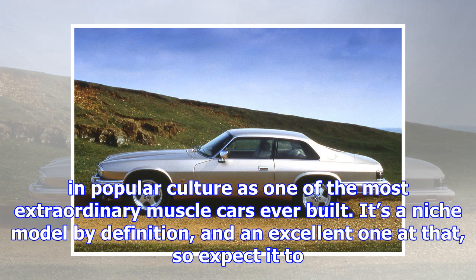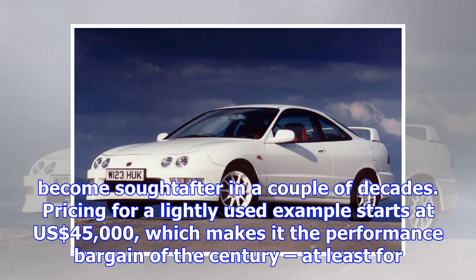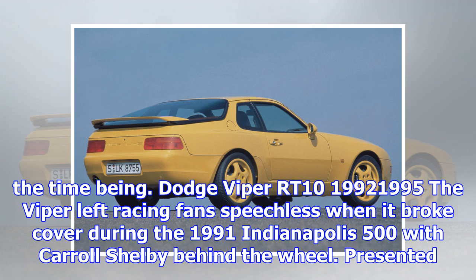Lancia Delta HF Integrale, 1987–1994. Lancia won the World Rally Championship six years in a row thanks to the Integrale, so just like the Audi Quattro that predated it, classic and collectible status were guaranteed. The later Evo models are by far the most collectible but earlier editions are much more affordable, from $40,000 and £25,000.